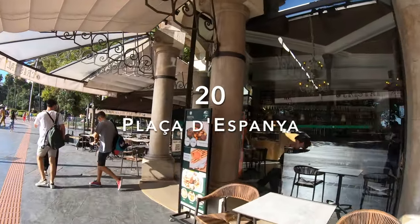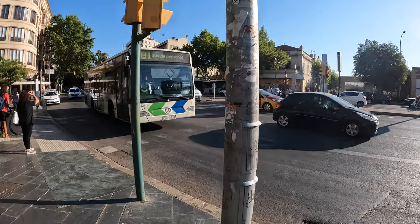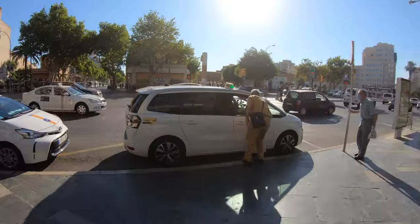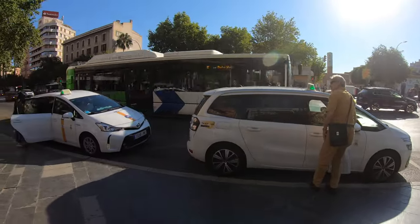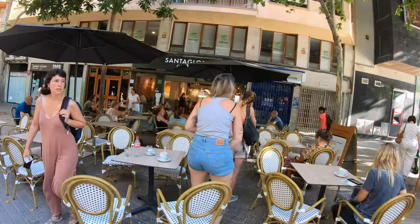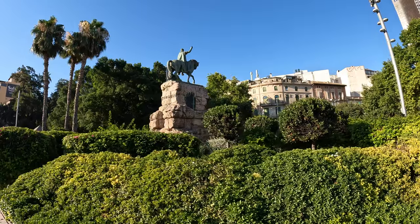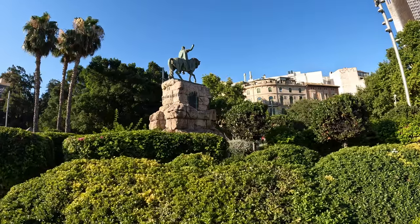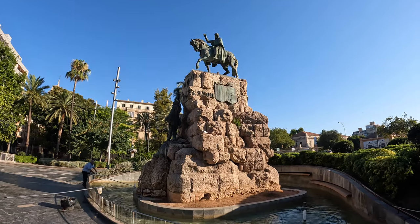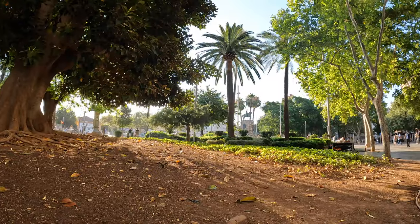Plaza de España is the perfect starting point for a day in Palma. It's likely the place where you arrive from the airport, as the airport bus A1 stops here, and it's a good place to catch taxis. The plaza is a nice square surrounded by cafés, banks, bookshops, and fast food chains. Check out the monument of King James I, El Conquerador. The statue commemorates the liberation of Mallorca from the Moors in 1229.